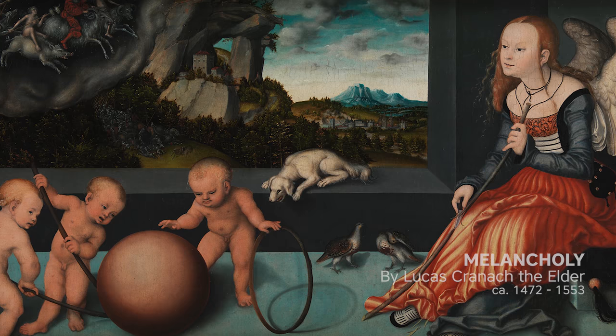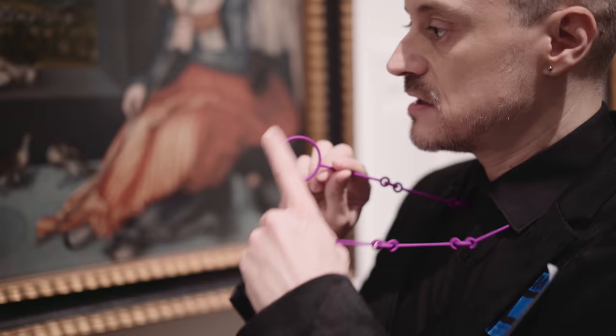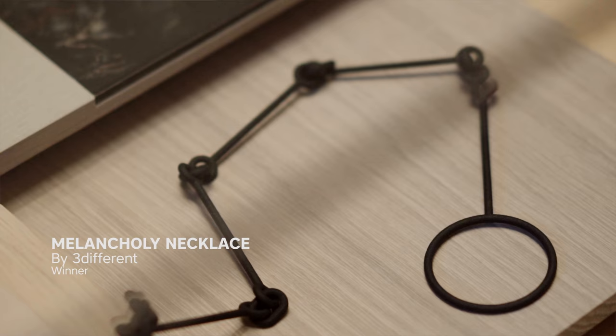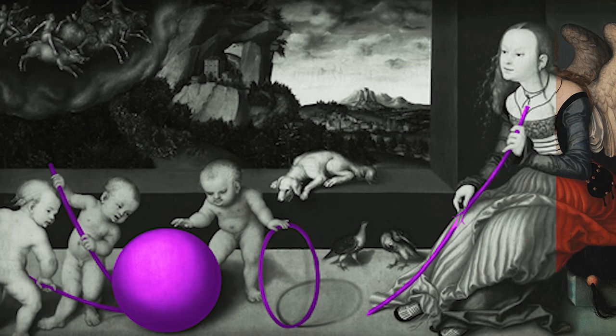We were inspired by the painting Melancholy by Kronach the Elder. It's a painting full of different details and different symbology. It gave more complexity to our inspiration while trying to retain a simple geometric shape.